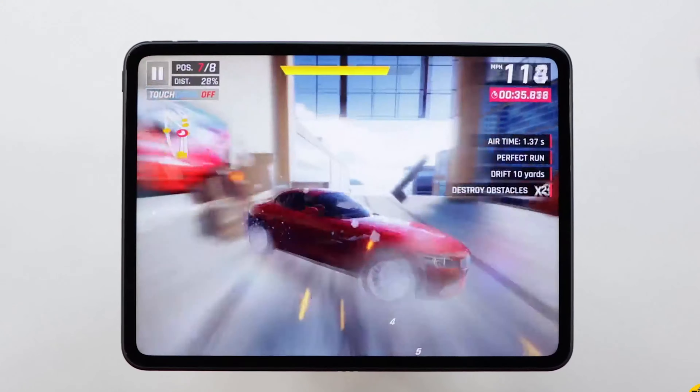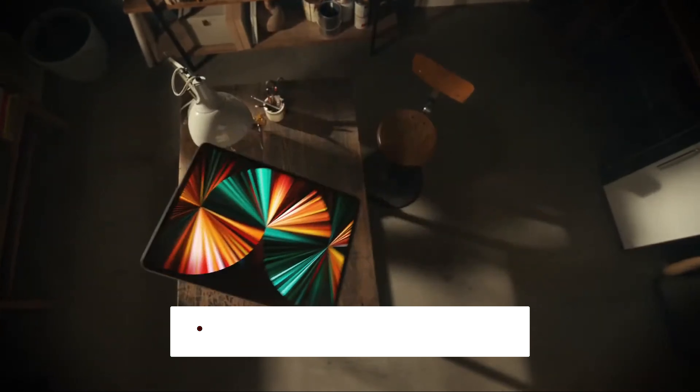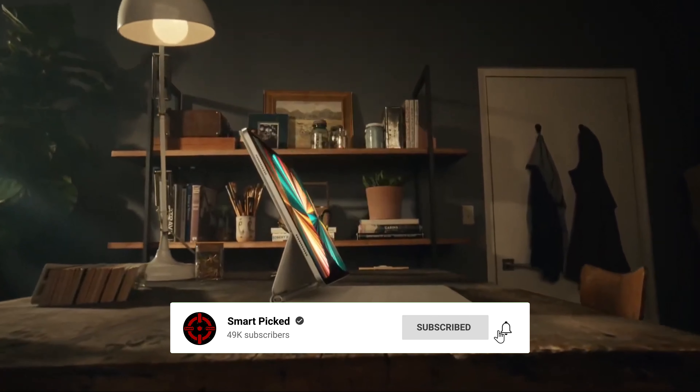What sets the iPad Pro apart from similar models is its powerful performance, fast Wi-Fi connectivity, and advanced display technologies. While the price may be a bit steep, the benefits far outweigh the cost, making it a worthwhile investment for serious gamers and professional users alike. To experience the ultimate gaming tablet, check out the Apple iPad Pro today.